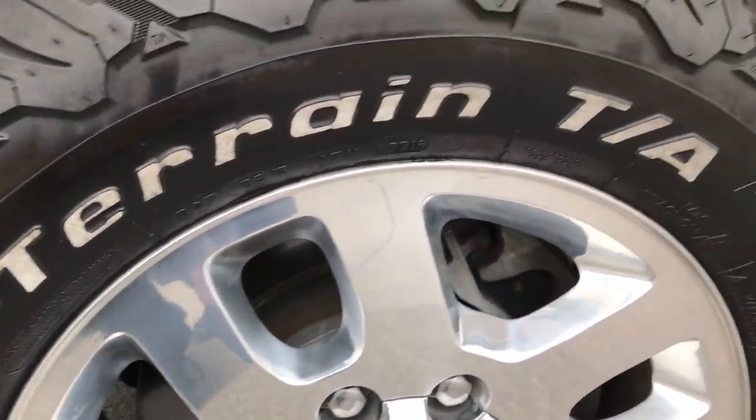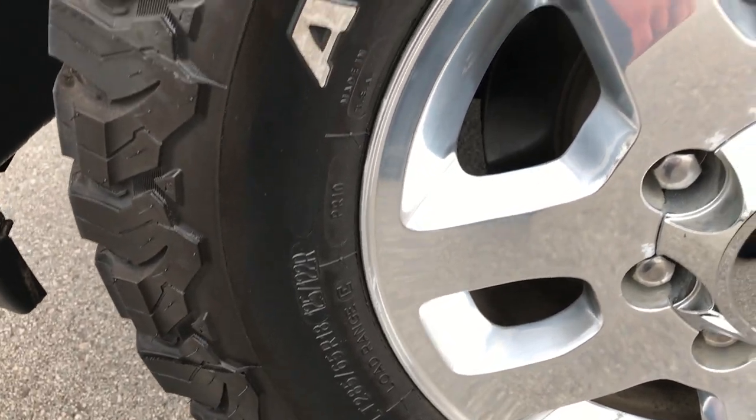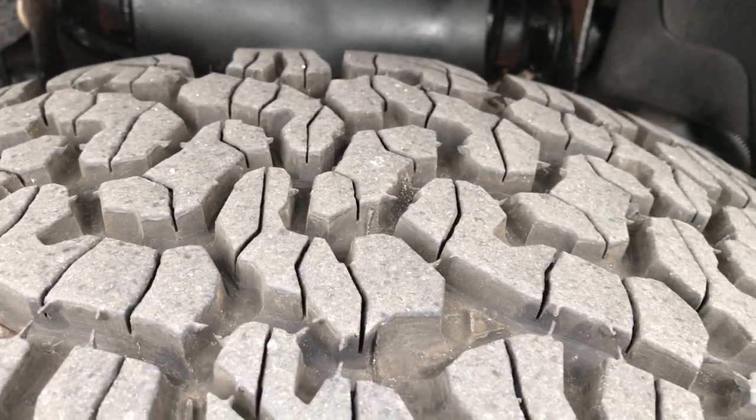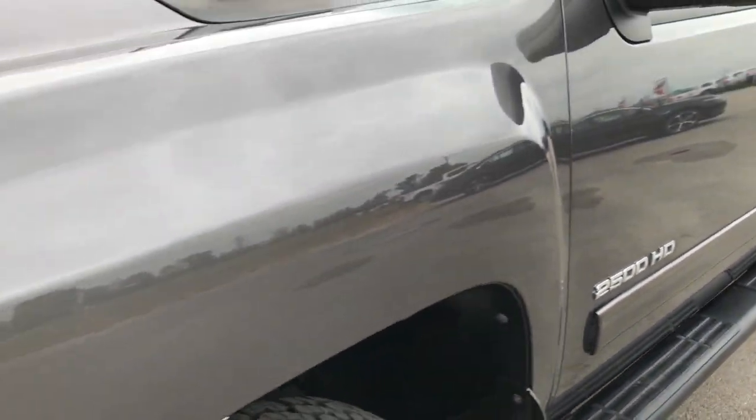Factory polished aluminum rims. They have BF Goodrich All Terrain TA LT 285/65R18 tires. These tires look like they have probably about 80% of the tread left on them, so lots of tread left.